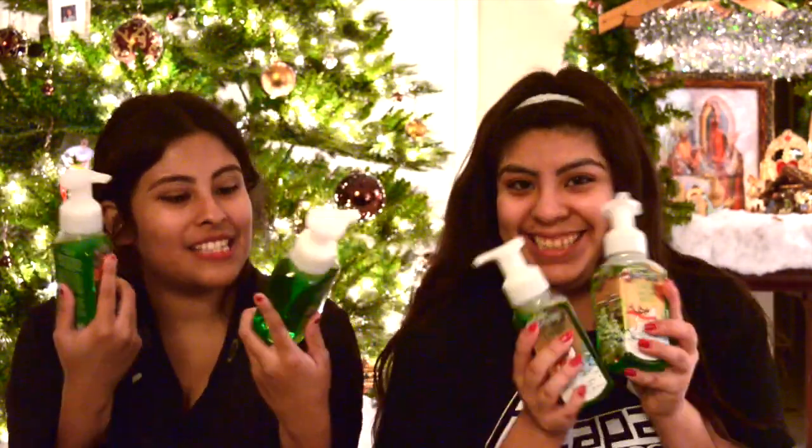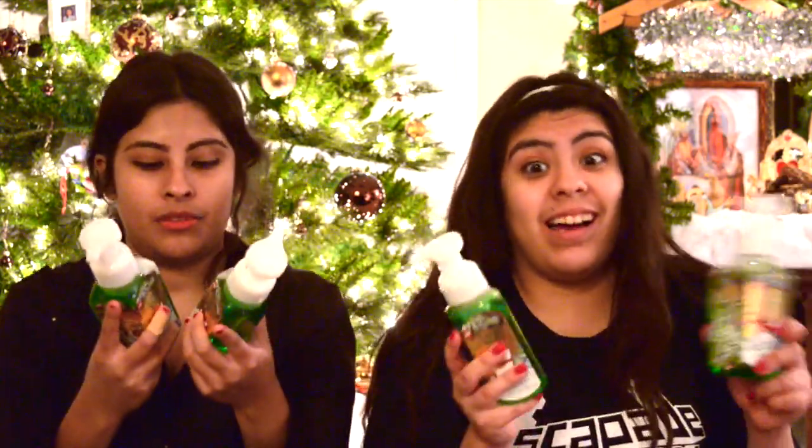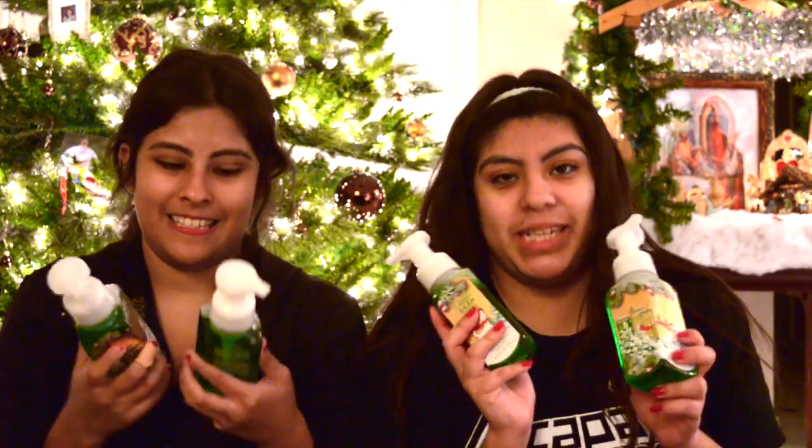The first thing we got at Bath and Body Works — a necessity — is these hand soaps. We got four Vanilla Bean Noel hand soaps and they're just amazing. They're from the semi-annual sale. You'll be seeing a lot of soaps — we went crazy with soaps!